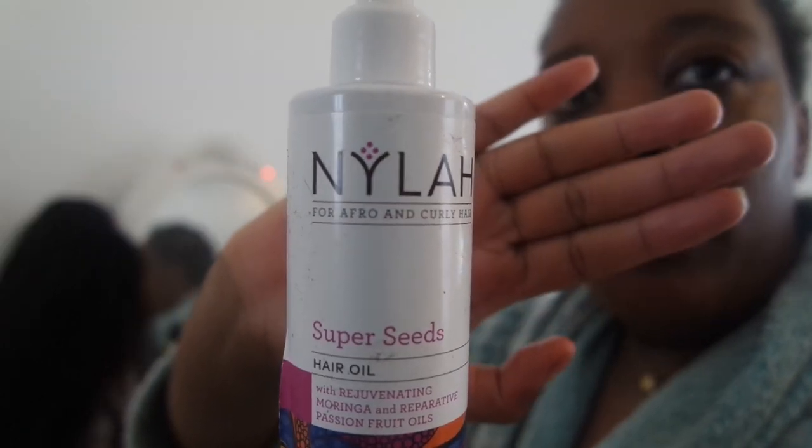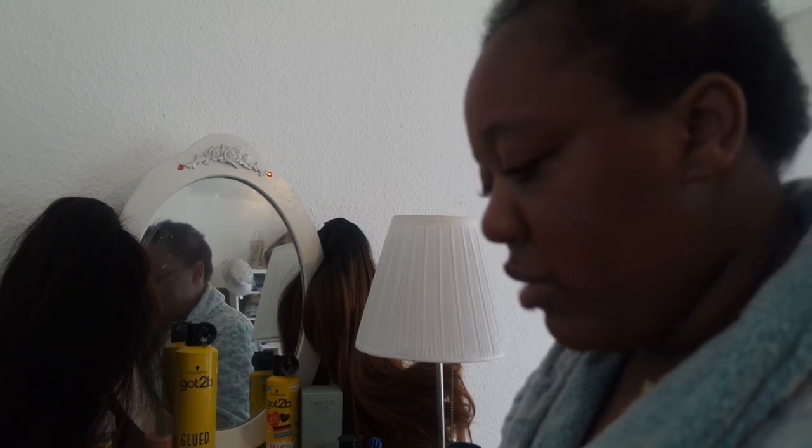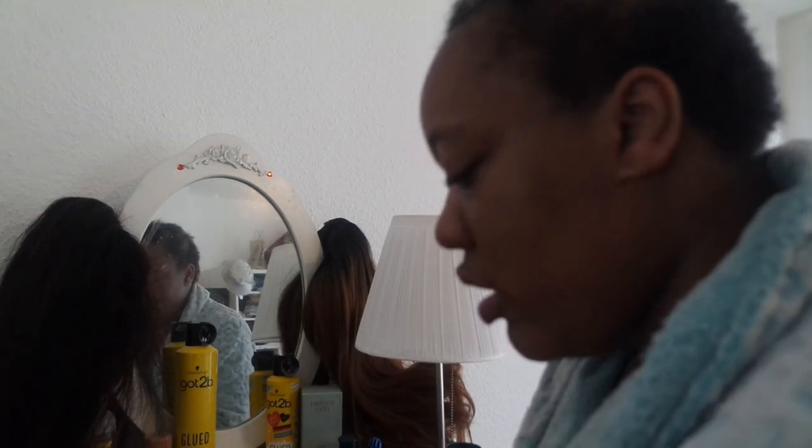I'm using this Super Seeds Hair Oil again from Nyla. I'll just spray that into my hand — I'm actually running out I think. And then just massage it into my hair. I like to use this to massage it in.